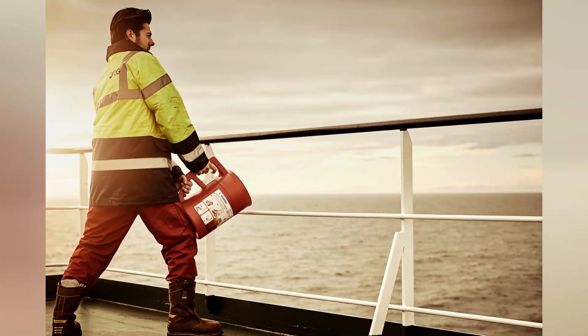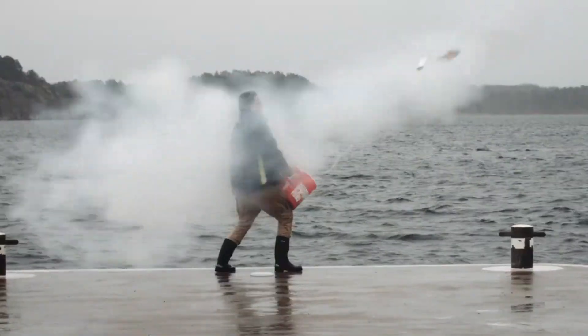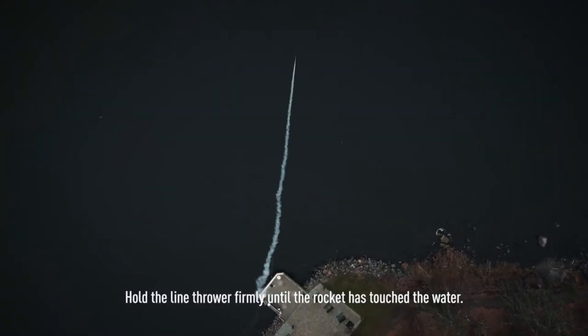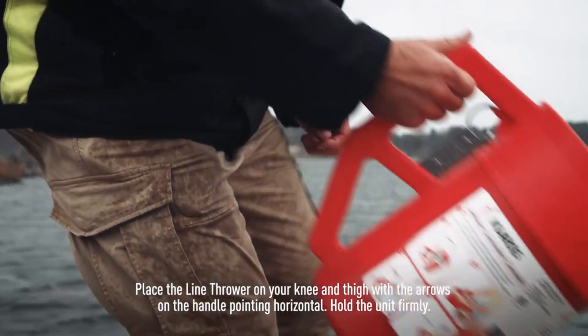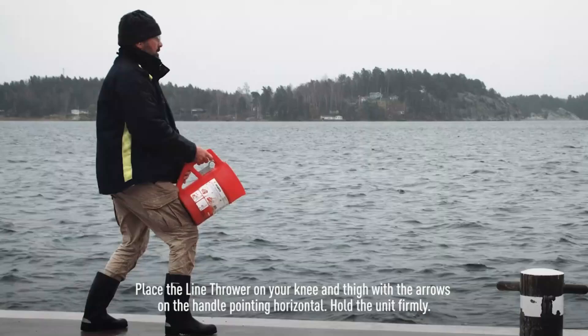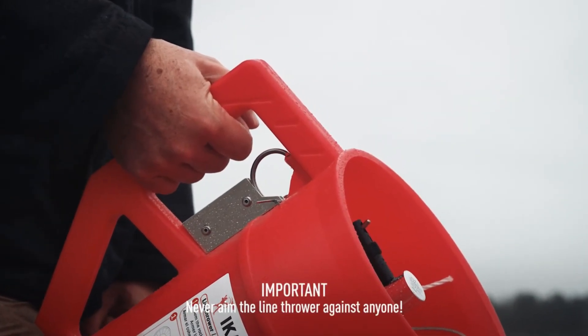The model displayed on the screen can shoot a 4 mm diameter rope up to 300 meters. The smoke trail from the projectile shows how accurate the shot is. It's user-friendly, easy for one person to handle, and it meets the reliability standards of the International Convention for the Safety of Life at Sea.